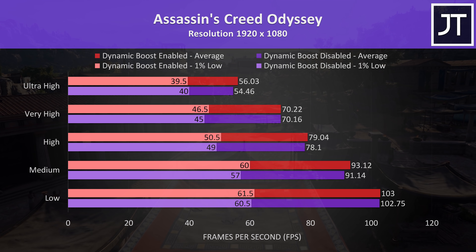Shadow of the Tomb Raider was tested using the game's built-in benchmark. There was just a couple of FPS boost at highest settings with dynamic boost enabled, equating to a 2.3% improvement, though interestingly at lowest settings this was closer to a 10% boost.